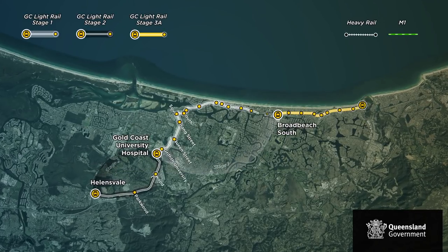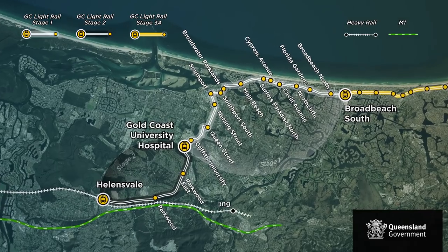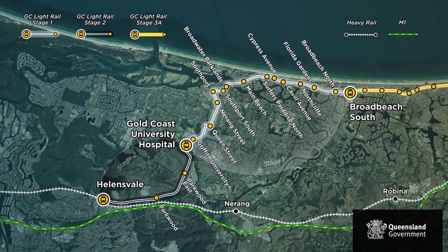The light rail system has been designed to be delivered in a number of stages to respond to the growth of the Gold Coast.